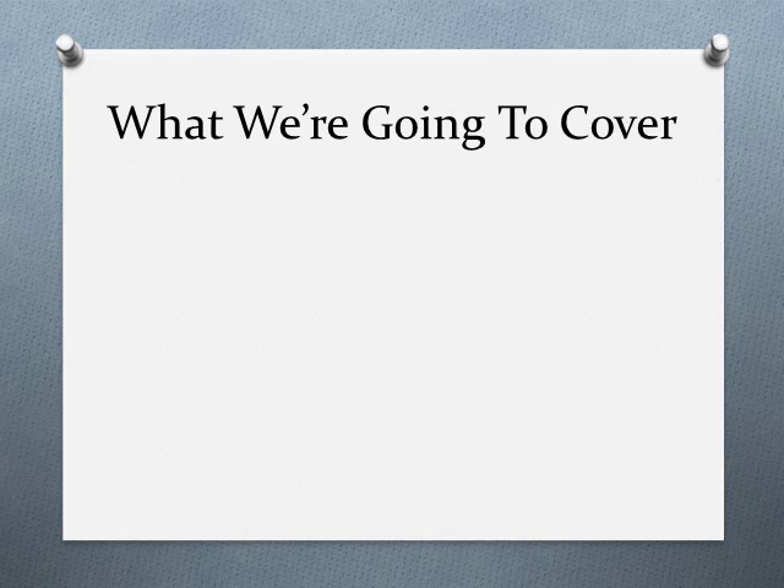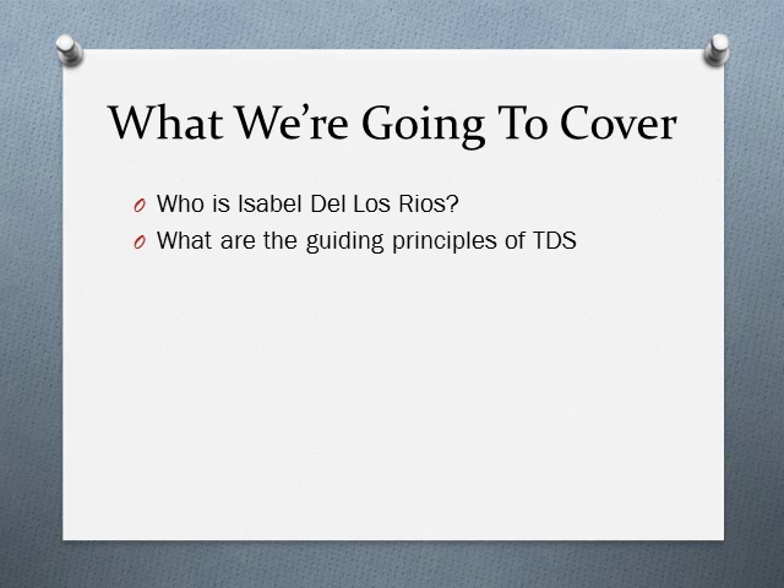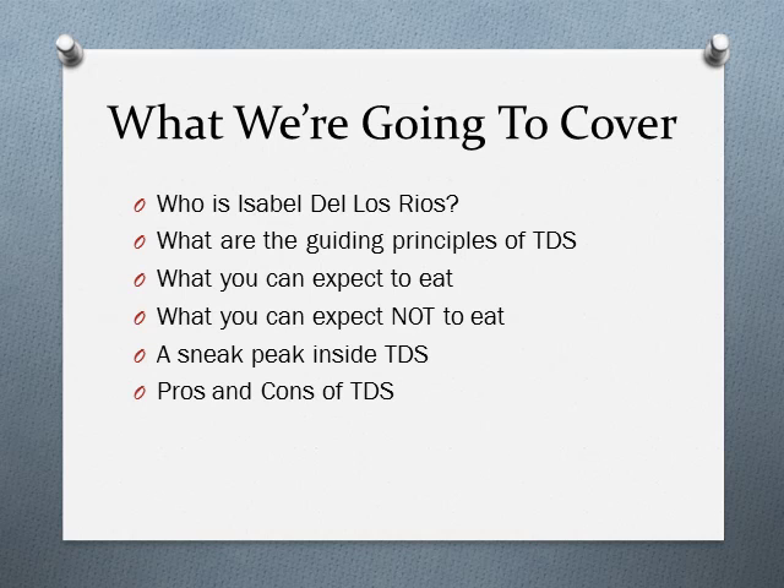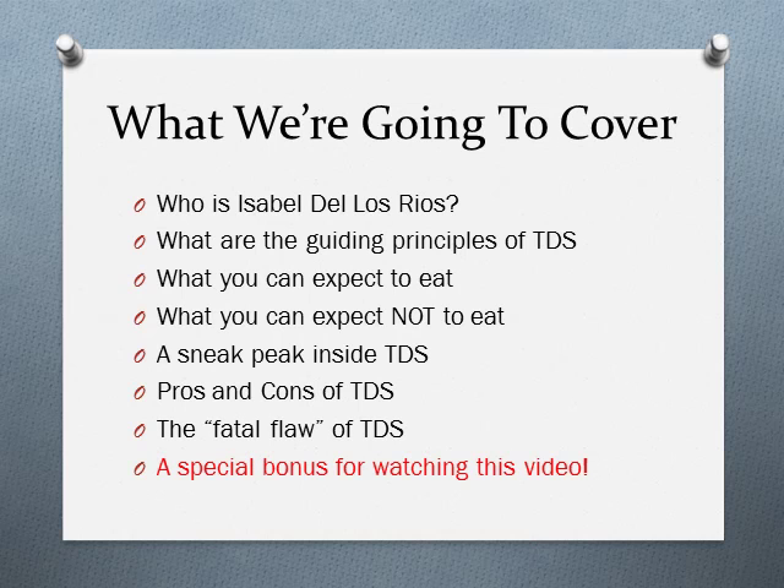This video is a full review of the Diet Solution Program, in which I'm going to give you a background of the creator, the guiding principles behind it, what you can expect to eat and not eat on it, a sneak peek of what you get inside the package, the advantages and disadvantages, what is the fatal flaw, and lastly a special link that will allow you to get a bonus only available from watching this video. Let's get started.